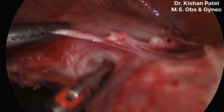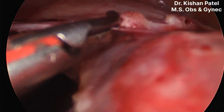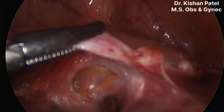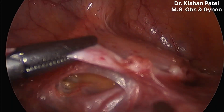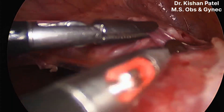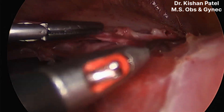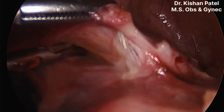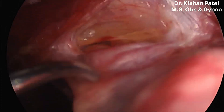Here we will see the lateral window technique. I am holding the fold with Maryland forceps, finding the uterine artery and pushing it posteriorly. You can see we are doing blunt dissection. You can see very tortuous uterine vessels on this side, and we are separating them from the uterus.